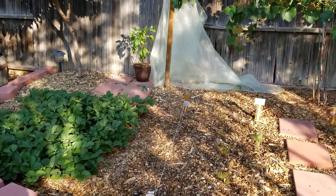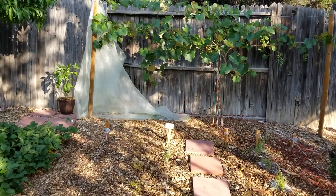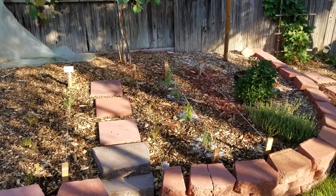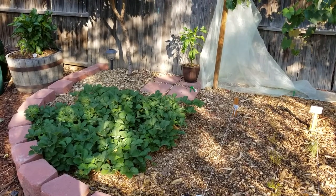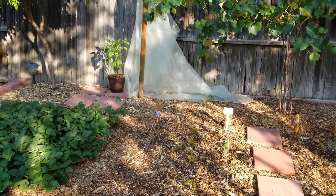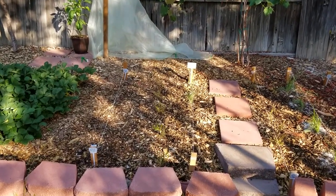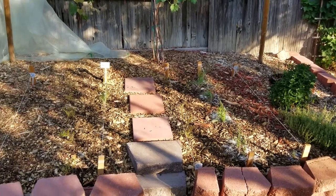The seedlings started coming up more, but after two or three days they were gone again. So I pulled back the soil in some areas of my raised bed and noticed I had grubs. However, I wasn't quite sure what type of grubs — initially I thought they were cutworms, so I eradicated those grubs in certain areas of my raised bed.